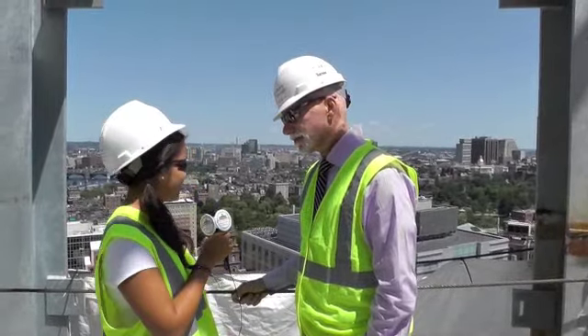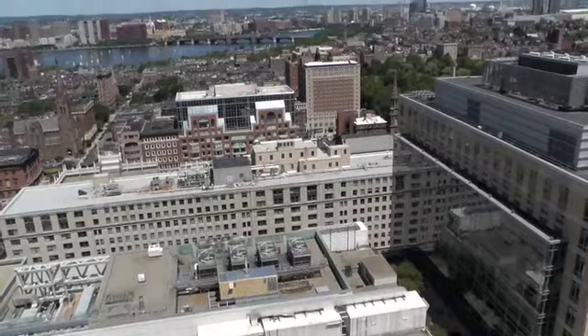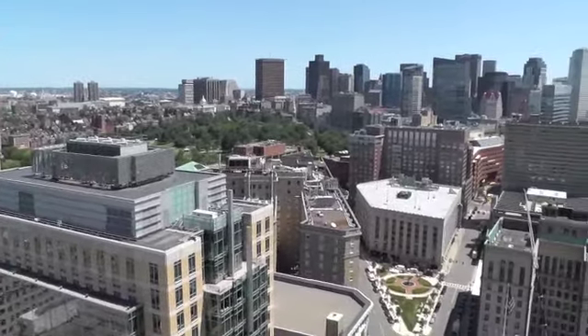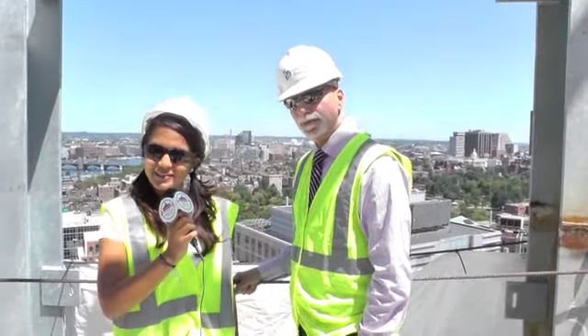Awesome, and what exactly are we looking at here? Right now, as Carolina said, we're on the 23rd floor. We're looking towards the north. We can see the Charles River, downtown financial district in the background, and all of the Boston Common and the Statehouse. So we're going to get started with the tour — let's get going.